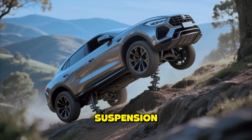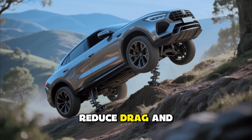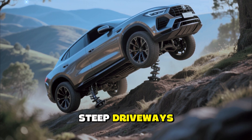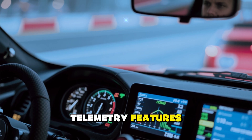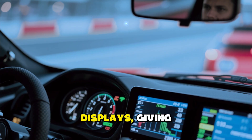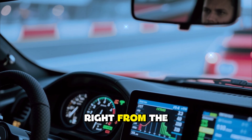For performance enthusiasts, Tesla has expanded its customization options. Drivers can fine-tune suspension stiffness, torque distribution, and brake regeneration levels. The adaptive air suspension automatically lowers the car at high speeds to reduce drag and raises it during rough terrain or steep driveways. Track Mode 3.0 introduces new telemetry features including real-time tire temperature and g-force displays, giving drivers a professional-level racing experience right from the driver's seat.